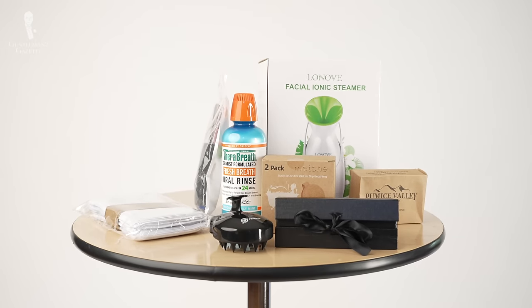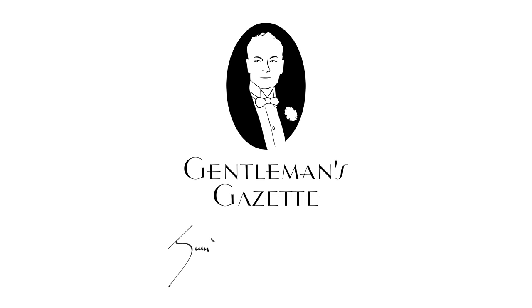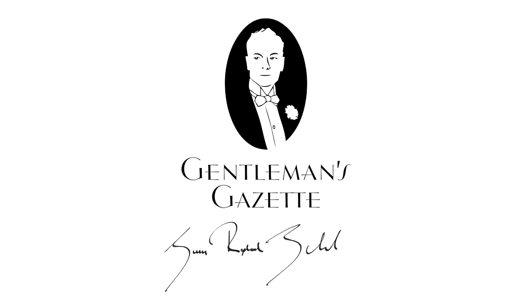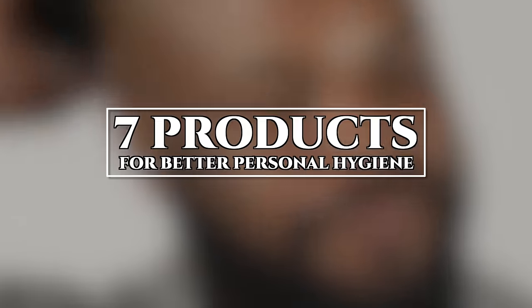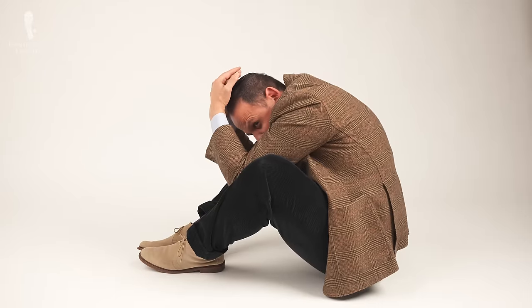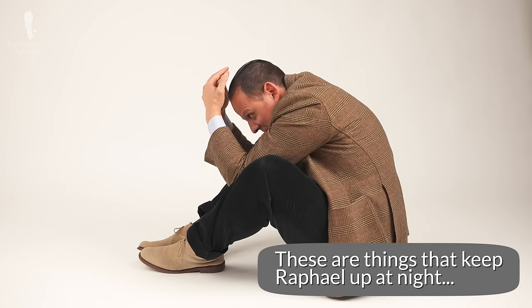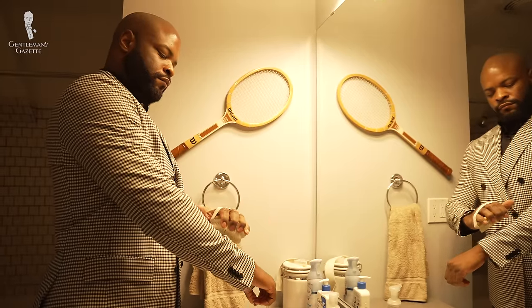Welcome back to The Gentleman's Gazette. In today's video, we'll share seven products that will help you with your personal hygiene — to help you look your best, feel your best, and smell your best. It's hard to be confident and collected when you're worried about sweat, bad smells, and skin problems. That's why good hygiene is the perfect complement to any ensemble. In this video, we'll share seven tips that will improve your hygiene, from clean socks to fresh breath.